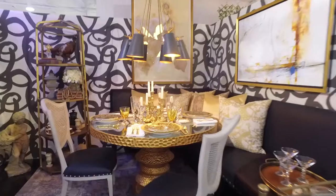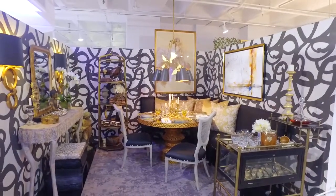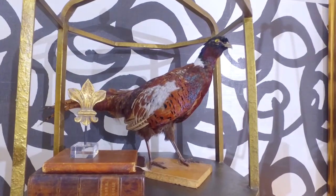Tell us about the design inspiration for your beautiful space. Well, I don't do a lot of glam and I thought this was a perfect opportunity to push glam, so it was really fun. The wallpaper is my own design — I have my own textile collection and that was the springing-off point for everything else.